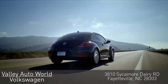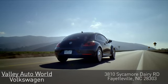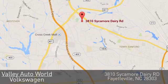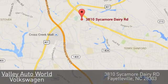Valley Auto World Volkswagen. With over 18 years of combined automotive experience, we know how to provide unparalleled service. You can find us on Sycamore Dairy Road in Fayetteville.